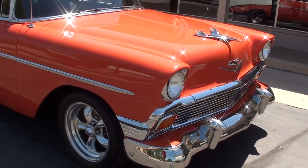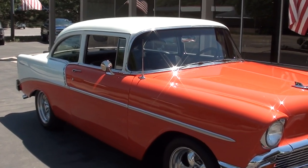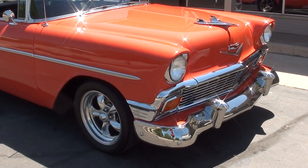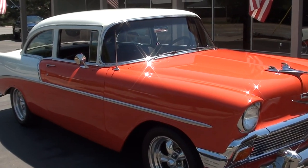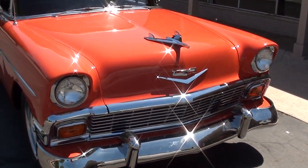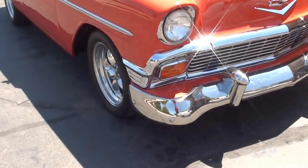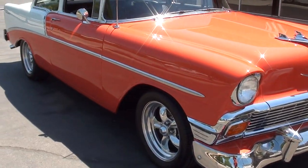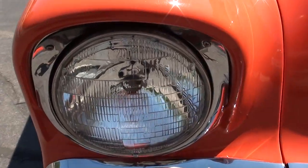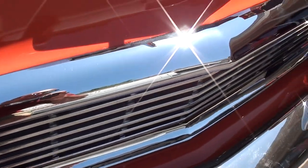Good solid body. We got it up in the air and got some good pictures of the bottom for you. It's got the California box frame on it — clean as a pin underneath. Chrome and stainless is very nice on the car, the fit and finish is good. It's got a set of 17-inch American Racing torque thrusts all the way around it, four-speed, which I thought was cool.